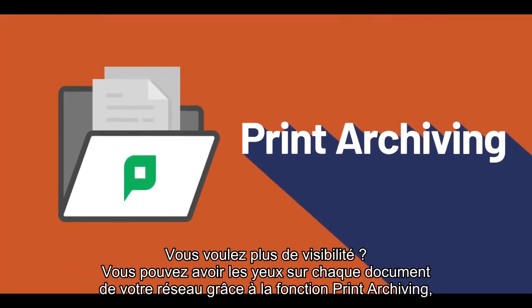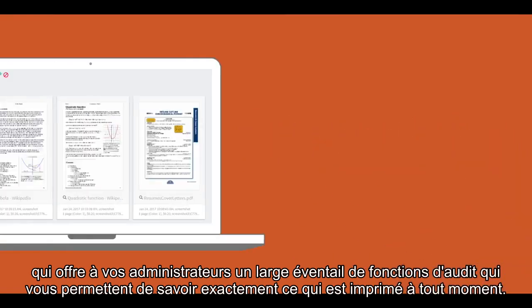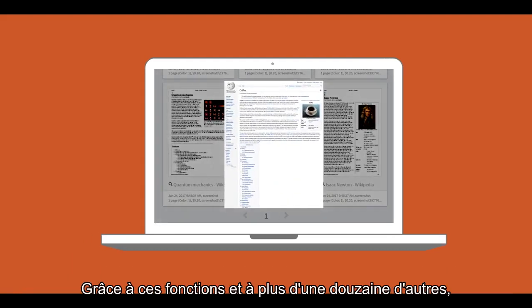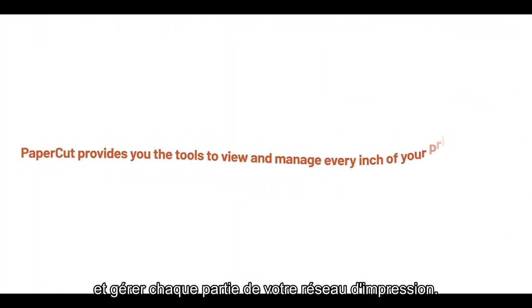Want more visibility? You can have eyes on every document in your network with Print Archiving, a feature that empowers your administrators with a wide range of auditing functions that let you know exactly what is being printed at any given time. With these features and over a dozen or so more, PaperCut gives you the tools to view and manage every inch of your print network.